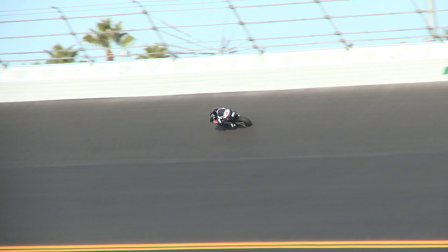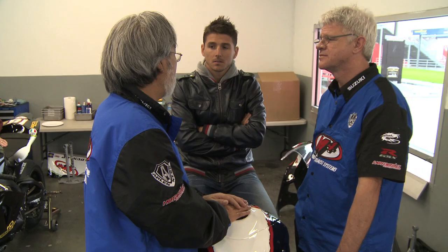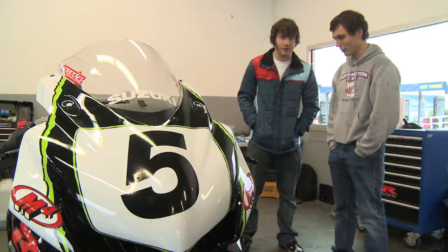Jake looked fast straight away and finished the test with the second fastest time of the day at 1:51.9. The 2010 Daytona sport bike champion Martin Cardenas has graduated into American superbikes and will not be running the number one plate in the class. Dane Westby will fill his slot when the team runs the number five M4 Suzuki GSX-R 600.